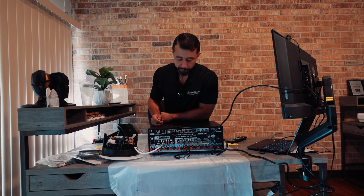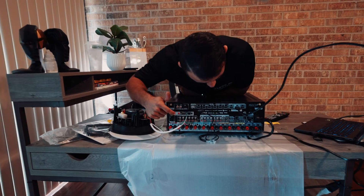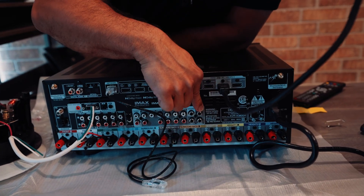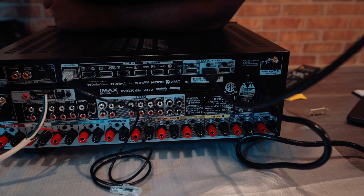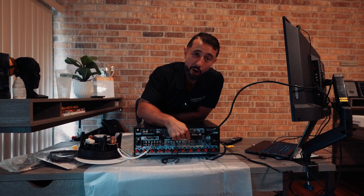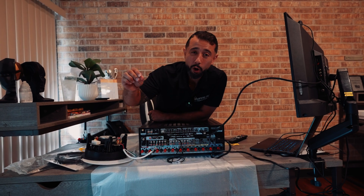From there you're going to connect your subwoofer. There is a cable that says LFE — subwoofer. The receiver will have an RCA output going into an RCA input on the subwoofer. Your subwoofer must be plugged into an outlet because it is powered/amplified.